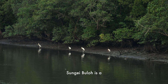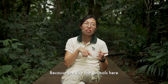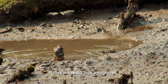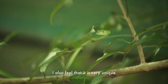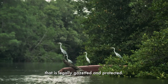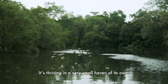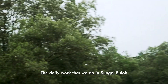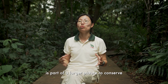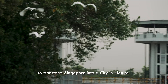Sungai Buloh is a special, happy place for me, because just like the animals here, I'm quite a wetland person. I love the sea, I love mangroves. I also feel that it's very unique that in small Singapore, this is the only wetland reserve that is legally gazetted and protected. It's thriving in a very small haven of its own. The daily work that we do in Sungai Buloh for the migratory birds is part of a larger picture to conserve and restore Singapore's natural ecosystem, to transform Singapore into a city in nature.